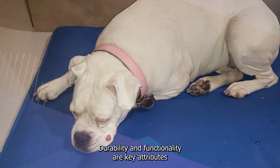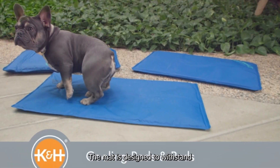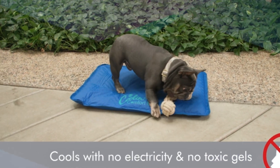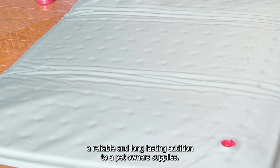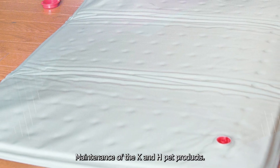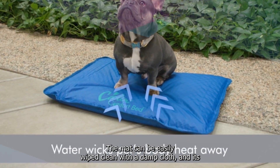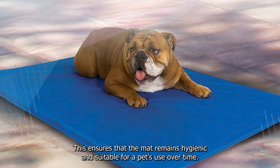Durability and functionality are key attributes of this cooling mat. Crafted from high-quality materials, the mat is designed to withstand regular use and resist damage from pet claws or rough play, ensuring it remains a reliable and long-lasting addition. Maintenance is straightforward — the mat can be easily wiped clean with a damp cloth, and its antimicrobial properties help prevent the growth of odor-causing bacteria, keeping it hygienic over time.